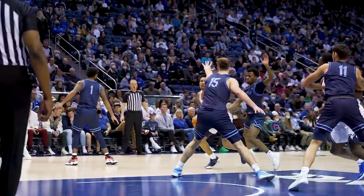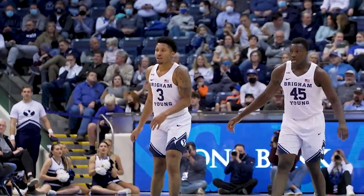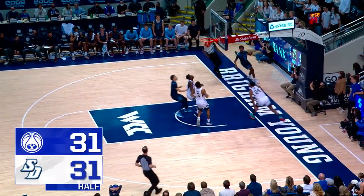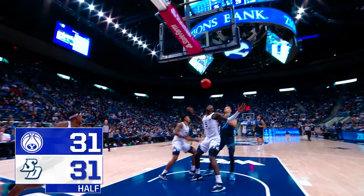Lucas to the right junction, leads in, banks and scores. He knew that was coming — the way that Tijon started navigating down the lane right side, saw what he wanted to see and throws it off the window for two. Three on one the other way. Seneca hard to the hole, reverse lay and good — leaned back and flipped it off the window for a two-point BYU lead.